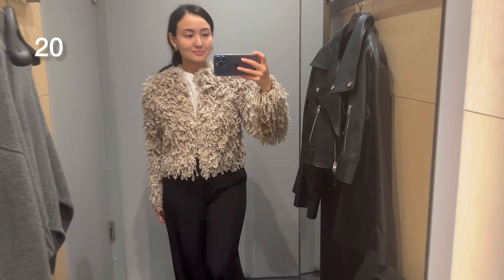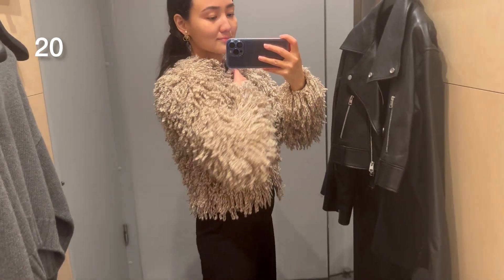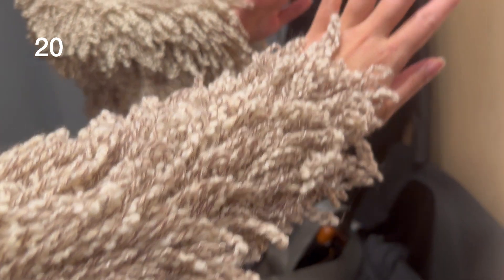Here you can see a very interesting wool jacket or cardigan. It's also available in black. I was trying size extra small and it was just fine for me.